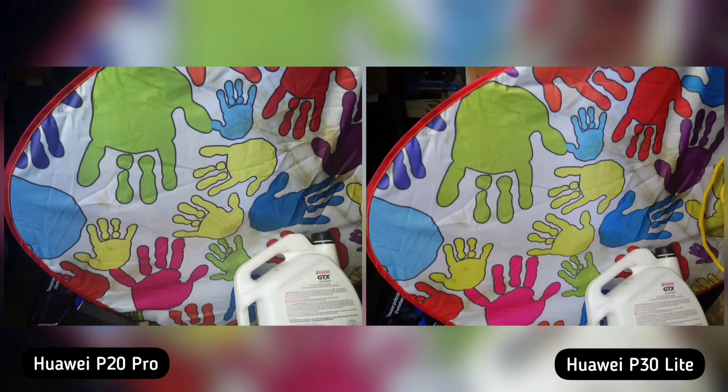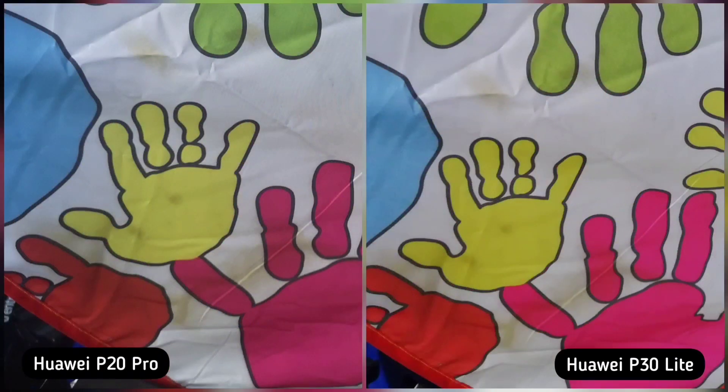Next, I took a photo to check for color saturation. Huawei P20 Pro is natural looking here but Huawei P30 Lite is more saturated. Both phones did a great job. This is a personal preference, so it's a tie for me.